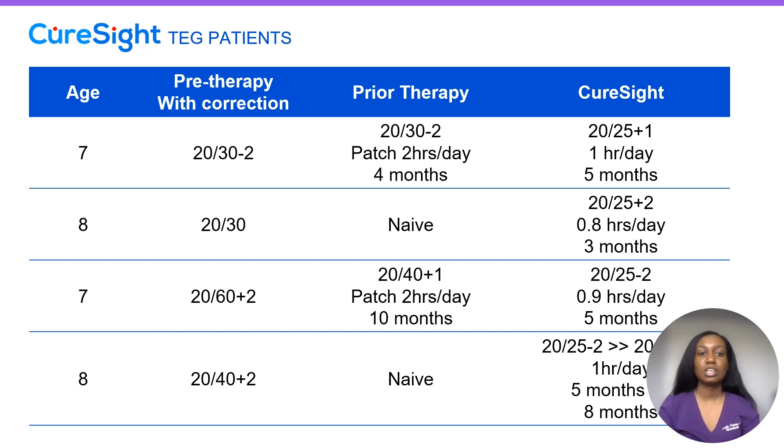Our second patient was eight years old and treatment naive. Pre-therapy was 20/30. They started CureSight at 0.8 hours per day for three months and improved to 20/25+2. Our next patient started off at 20/60+2 corrected vision. They had a long history of patching — two hours per day for 10 months — and did improve but plateaued at 20/40+1. They then tried CureSight therapy and got to 20/25-2 using a little less than one hour per day for five months.